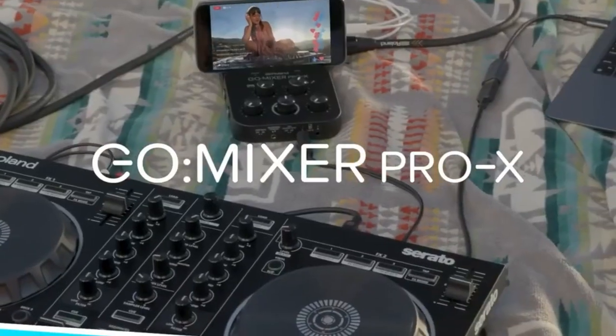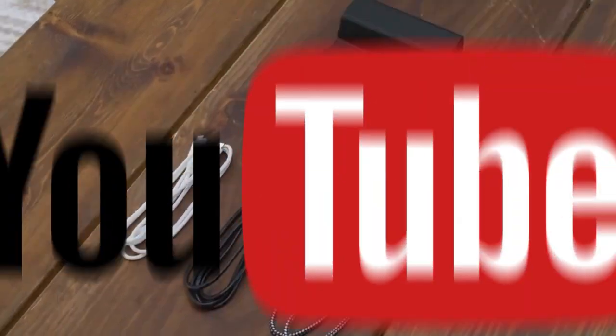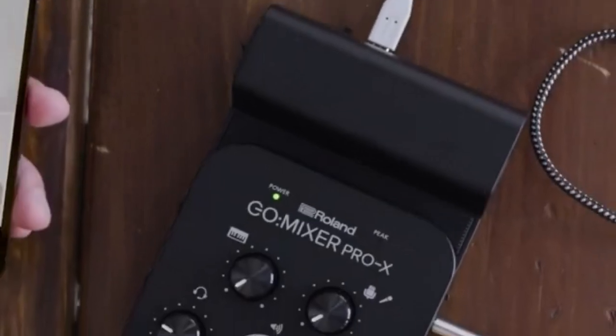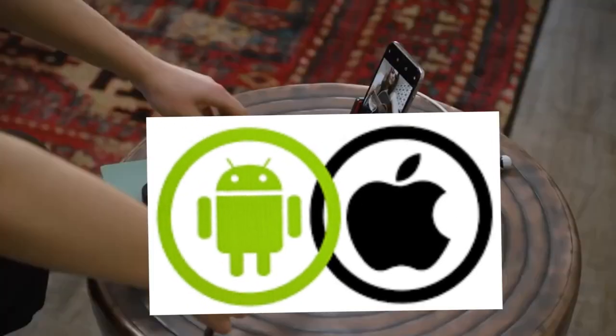From microphones to instruments, sound your best on platforms like Instagram, YouTube, and TikTok. Solo use or collaborations, the Pro X makes it a breeze, providing cables for seamless connectivity to iOS or Android devices.